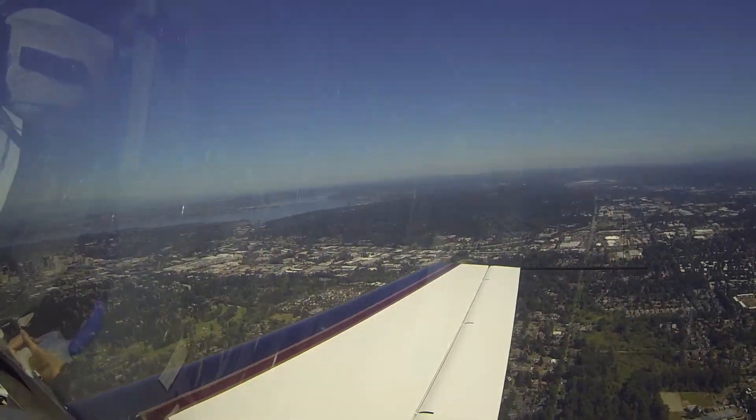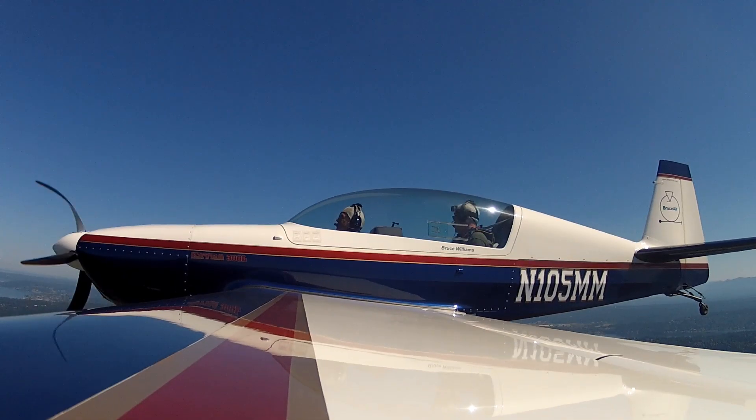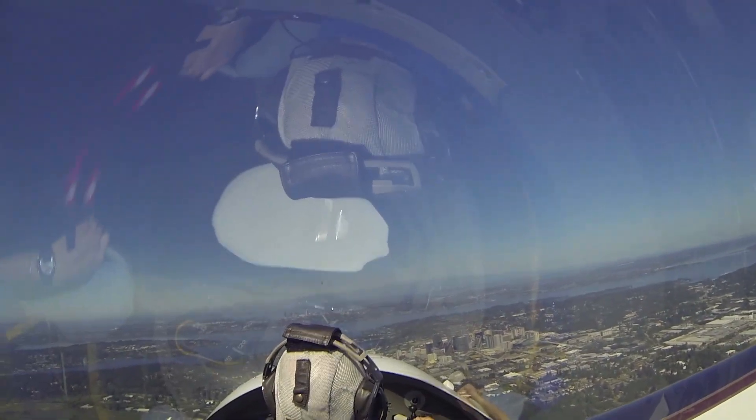Enter right traffic, runway 31 right, and report abeam the short part. Traffic was 21 right, and we have left wing traffic, we're going to slide up behind 62 Whiskey. Boeing tower, it's Extra 1-0-5 Mike Mike, just approaching Bellevue, information November landing, we have the Cherokee at sight.